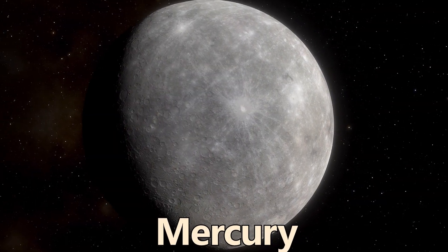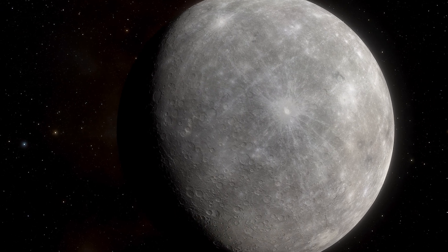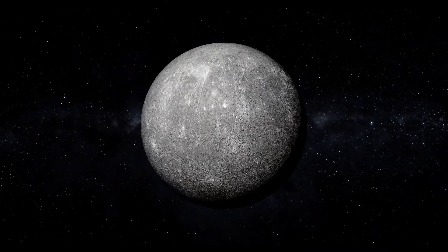Mercury, the smallest planet, experiences extreme temperatures, ranging from scorching heat during the day to freezing cold at night. Mercury has no substantial atmosphere, no rings, and no moons.